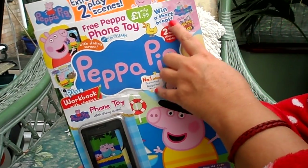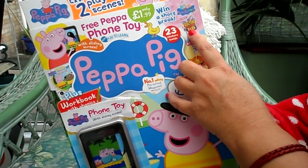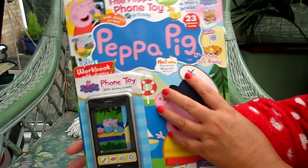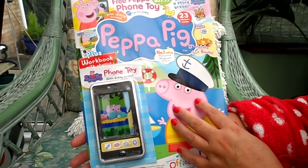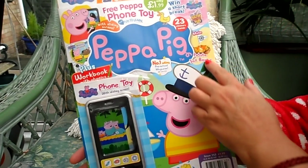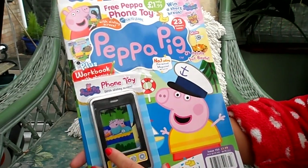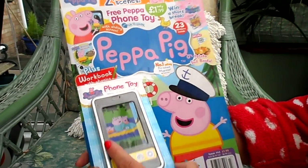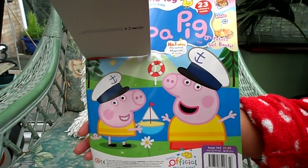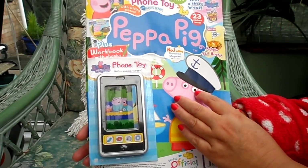You've got a winner's short break to Peppa Pig World — that's Paulton's Park, a great family fun day out. This particular magazine is the number one selling preschool magazine and it's got 23 stickers inside. You can also make potato sailboats, and it teaches you how to do that, plus there's a workbook with phonics. And there's a nice picture of Peppa Pig on the front.